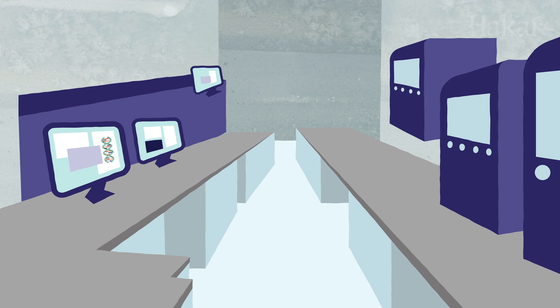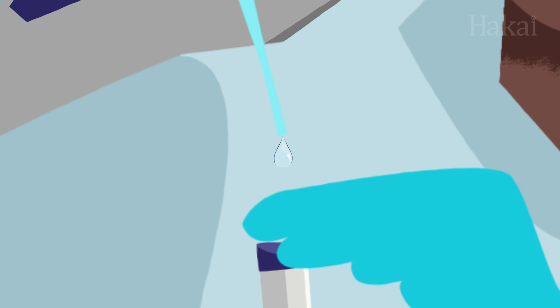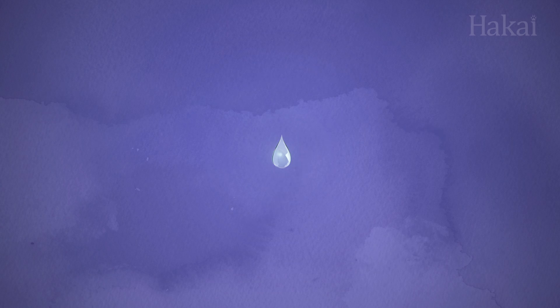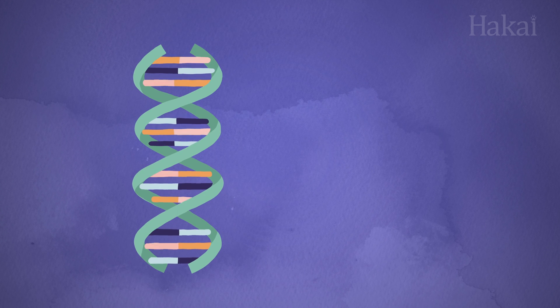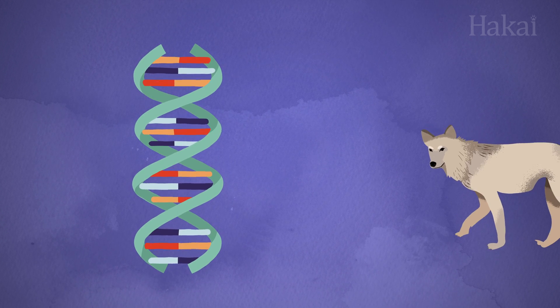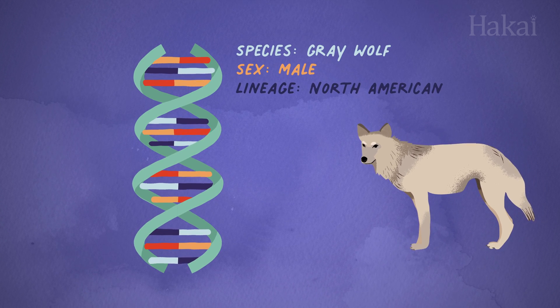When DNA sequencing was invented, it changed the course of humanity, allowing us to learn more than we ever thought possible about life. By sequencing a strand of DNA and studying the genetic information in a particular DNA segment, we can reveal a person or animal's sex, lineage, and health.